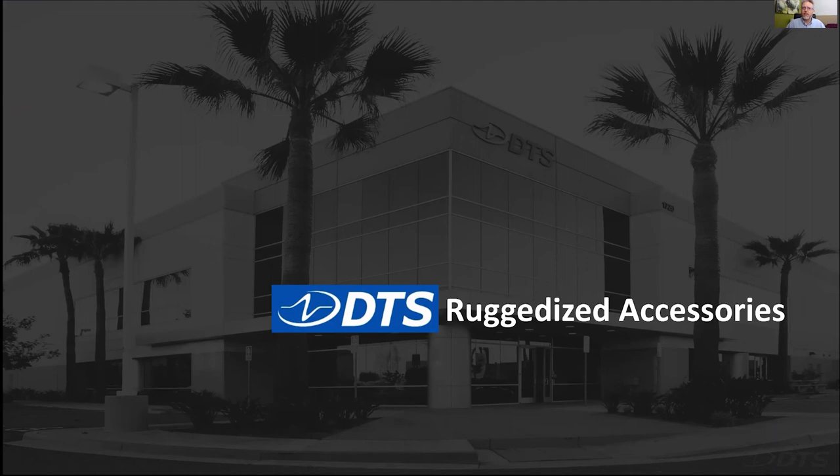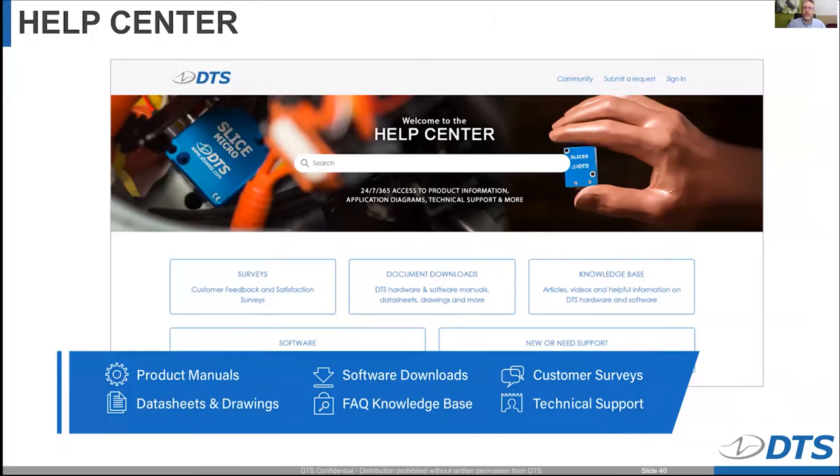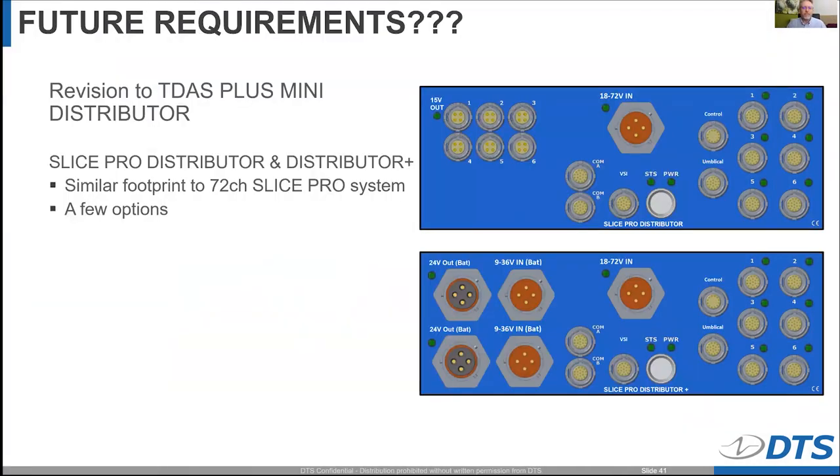That brings us to the end of our historical overview of ruggedized accessories. Our preference is that if you have a particular application or need some type of solution, please utilize the Help Center — get yourself an account, put in a request for different items you may need, or submit ideas for things coming down the road. We have 20-plus people throughout the world monitoring this Help Center, and it allows us to take that information to our product development group to develop items that are going to help everybody in the industry.